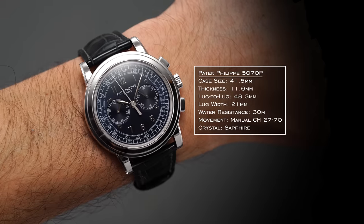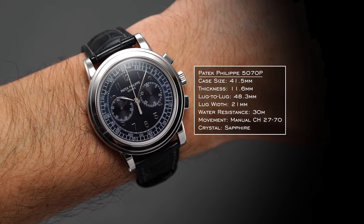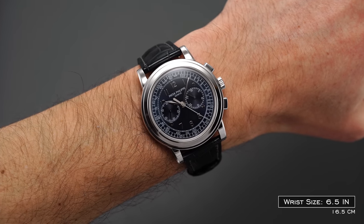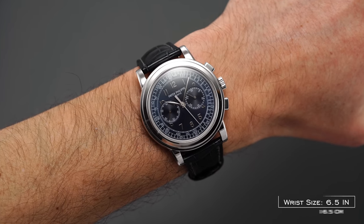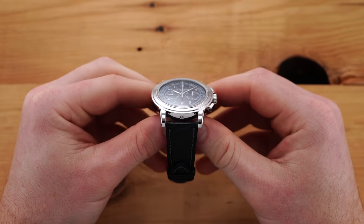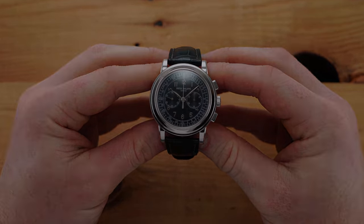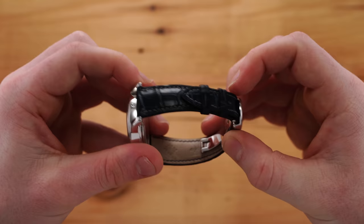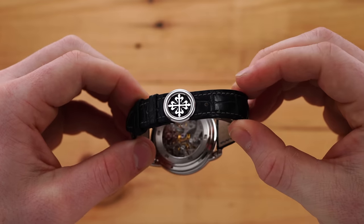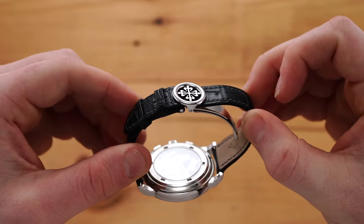The 48.3mm lug-to-lug and the svelte 11.6mm thickness — with a good portion of that metric owed to the dome sapphire crystal — means the watch wears closer to that of a 40mm case, especially when factoring in the dramatic step bezel that optically appears to shrink the dial. Even when worn more tightly against the wrist, the additional weight of the platinum — around 10% heavier than gold and 60% heavier than stainless steel — offers a noticeable difference while also presenting a brighter color profile compared to steel. A diamond is set into the case between the 6 o'clock lugs, as is Patek's custom to clearly differentiate between platinum and white gold. Set between 21mm lugs, the 5070P is equipped with a dark blue glossy hand-stitched alligator strap that tapers heavily to 18mm and is locked to the wrist by way of a slender platinum deployant clasp with the Calatrava Cross on full display.